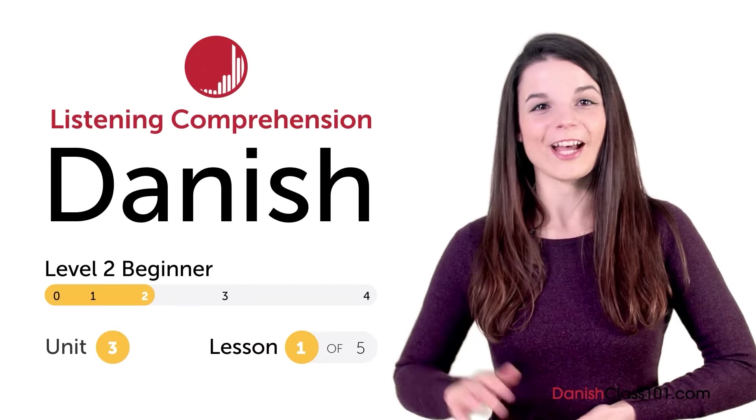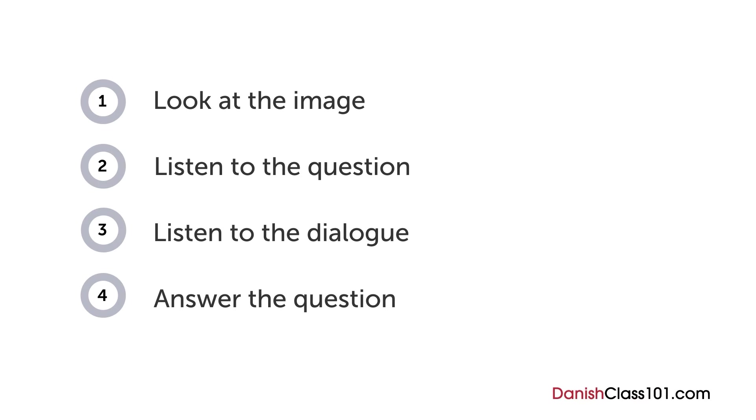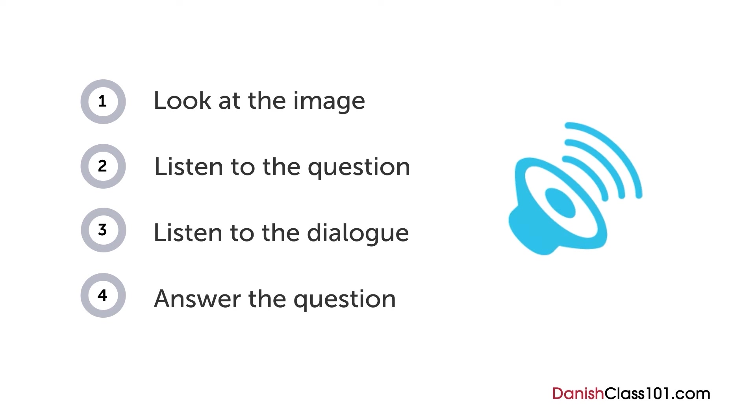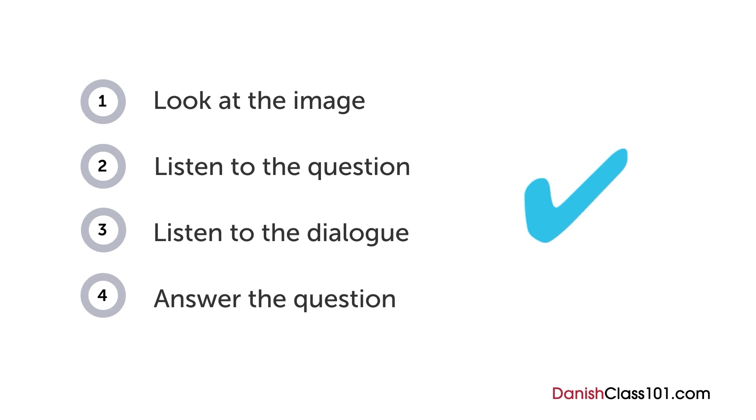Hi everyone, I'm Alicia. How are your Danish listening skills? In this video, you'll have a chance to test them out with a quiz. First you'll see an image and hear a question. Next comes a short dialogue. Listen carefully and see if you can answer correctly. We'll show you the answer at the end. Are you ready?